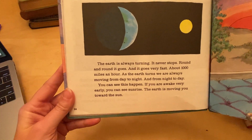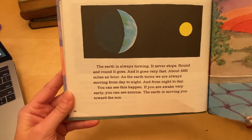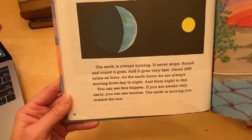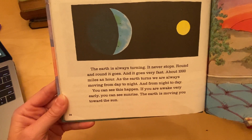The earth is always turning. It never stops. Round and round it goes, and it goes very fast — about a thousand miles an hour. As the earth turns, we are always moving from day to night, and from night to day. You can see this happen.